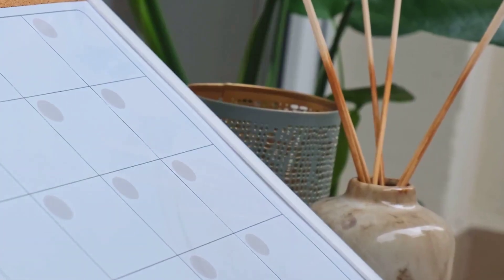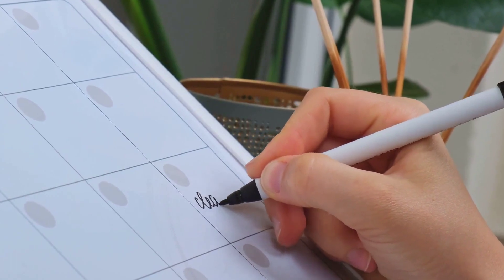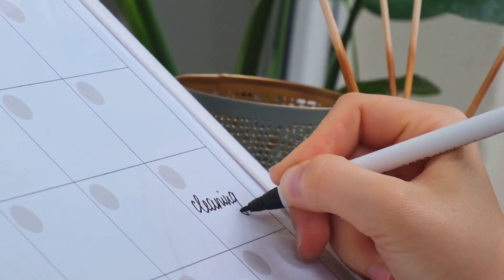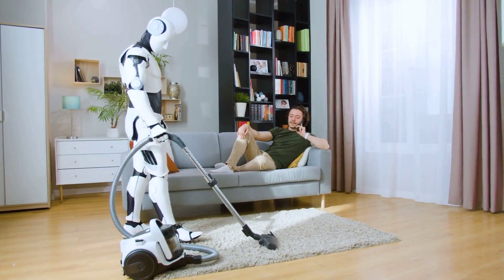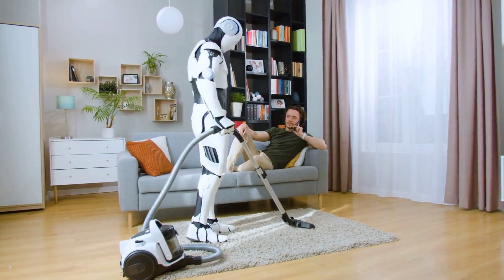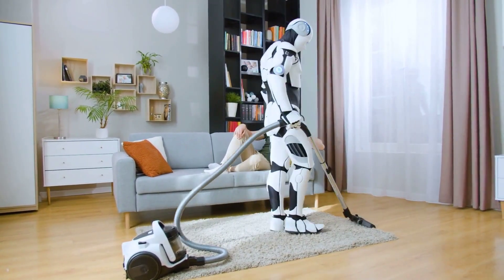Tip number 4: Develop a routine. Creating a cleaning routine will help you maintain a tidy home and make future cleaning sessions faster. Allocate specific days or times for different tasks to stay organized. Tip number 5: Invest in time-saving tools. Consider investing in time-saving cleaning tools such as a robotic vacuum cleaner or a spray mop. These tools can significantly reduce your cleaning time and effort.